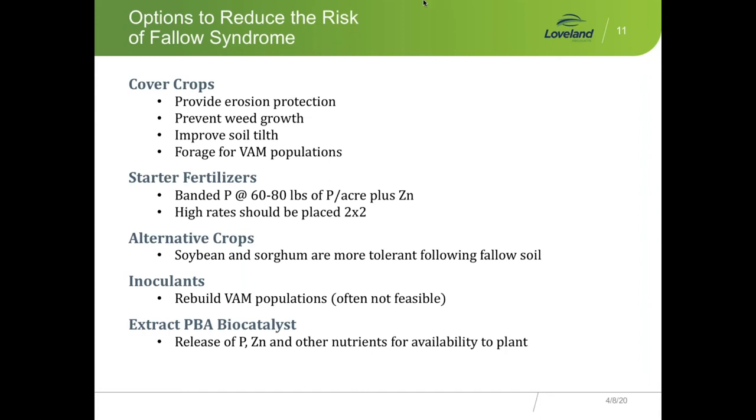It is also highly suggested that a grower use a starter fertilizer — a phosphorus and zinc product like a riser or a black label zinc. Higher rates should be put in a two-by-two placement because of salt issues. If you're using 10-34-0 and a pro-zinc or pro-log, put it in a two-by-two. The riser can be placed in-furrow, as can the black label zinc. Growers should definitely be using banded starter fertilizers. There are also alternative crops that are more tolerant to Fallow Soil Syndrome — soybeans, of course, in the corn belt — though sorghum doesn't work this far north as it's a tropical crop needing heat.